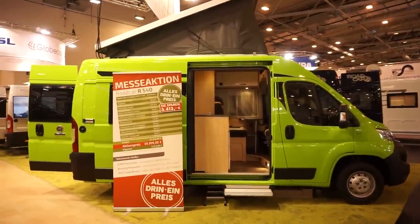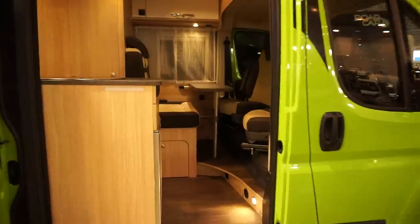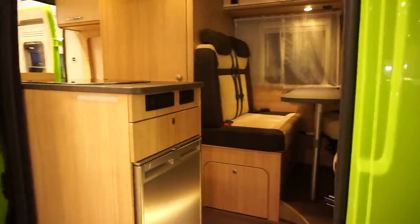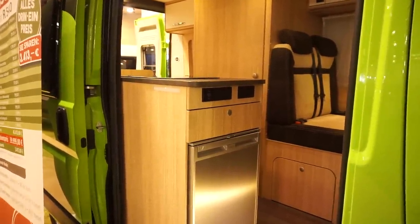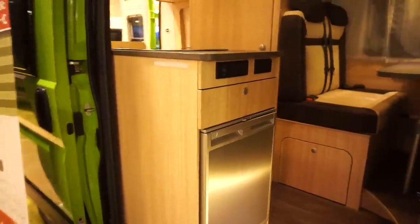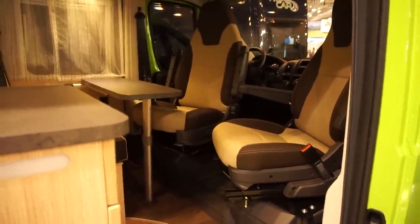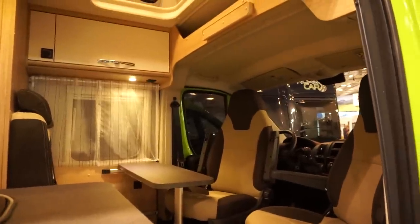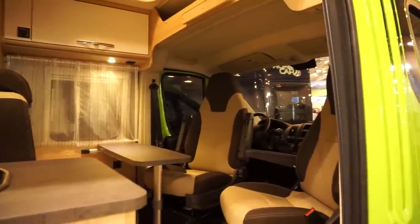It costs 40,000 euros. Let's have a look inside. If you're starting to eat, you've got the fridge in this direction — a Dometic fridge, exactly the same one as I've got, but I think it's a slightly smaller one than mine. It's electric, so it's a two-way fridge. The table is unfortunately a little on the small side; I think it could do with a bigger one.